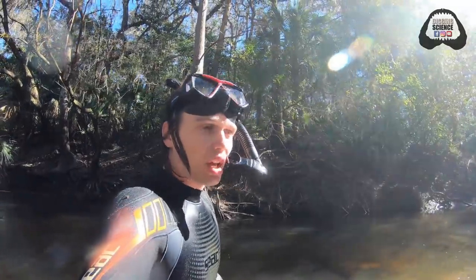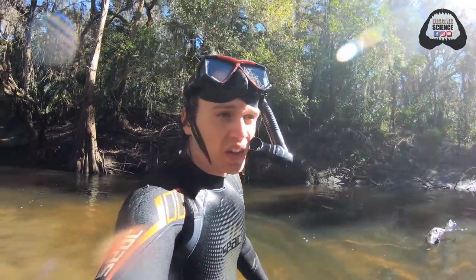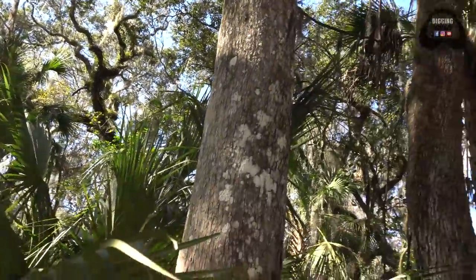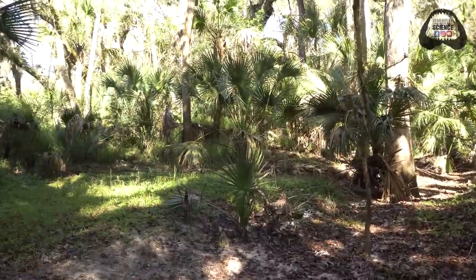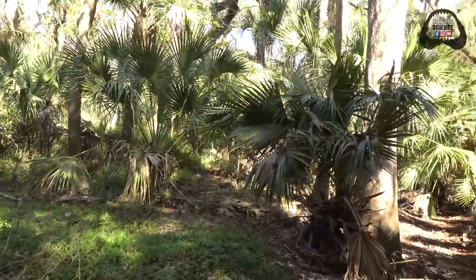Definitely a couple of good spots to come back to and fan later, maybe tomorrow. I'm going to get back over to where that mastodon tooth was found earlier and do some fanning for the rest of today, see if I can't get some more stuff. I know the reason I come out here is to look for these extinct animal fossils, but one of my favorite side effects is the fact that you get to spend so much time surrounded by actual nature. You don't have to look hard to see so many unique species of plants and birds and mammals out here.